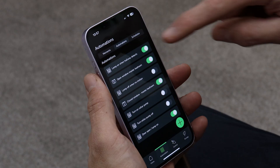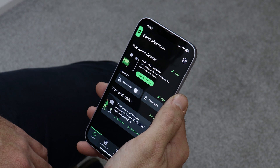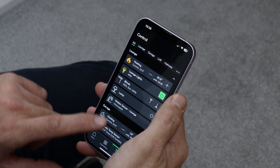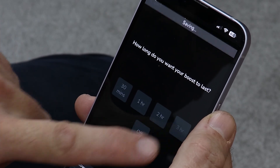Each device can be controlled via the Wiser home app where schedules, moments and automations can be created. The Wiser home app is used to set up and control the system. The overview screen gives a real-time view of the status of the Wiser devices and allows you to boost the heating system at the touch of a button.